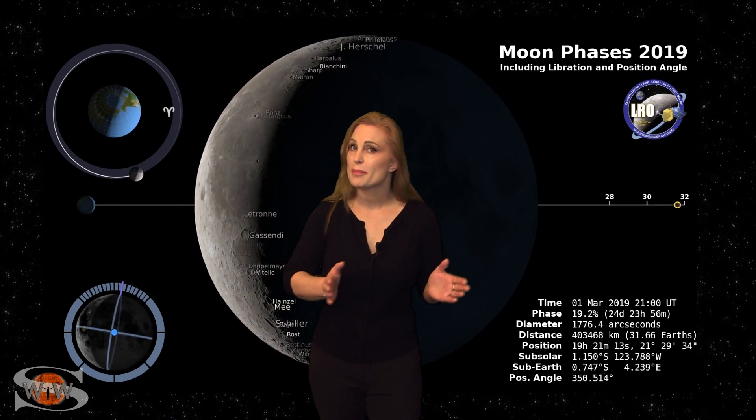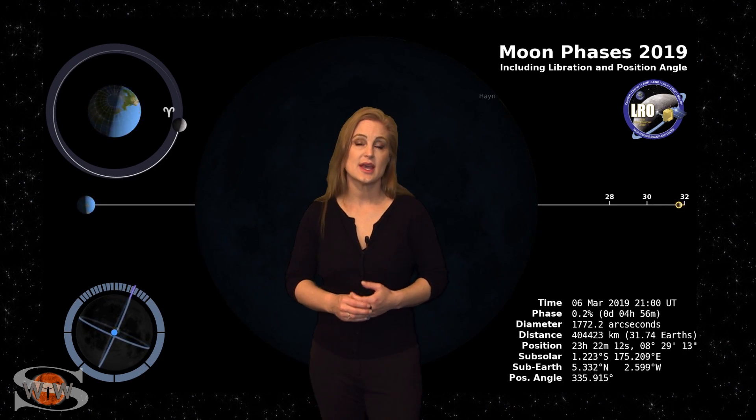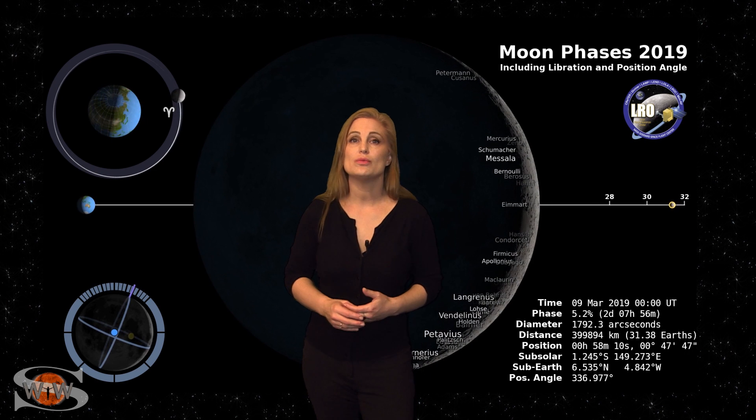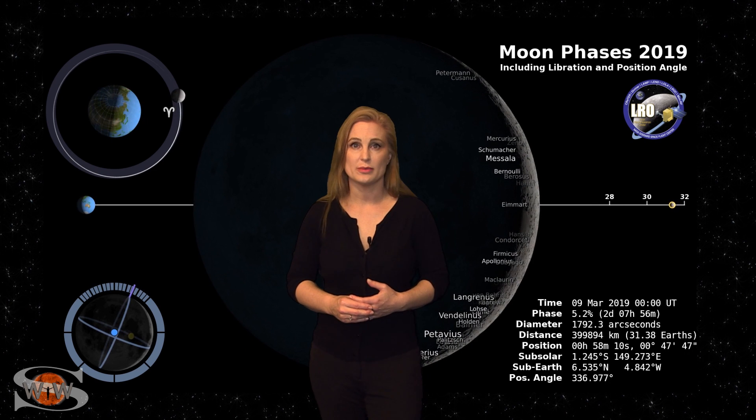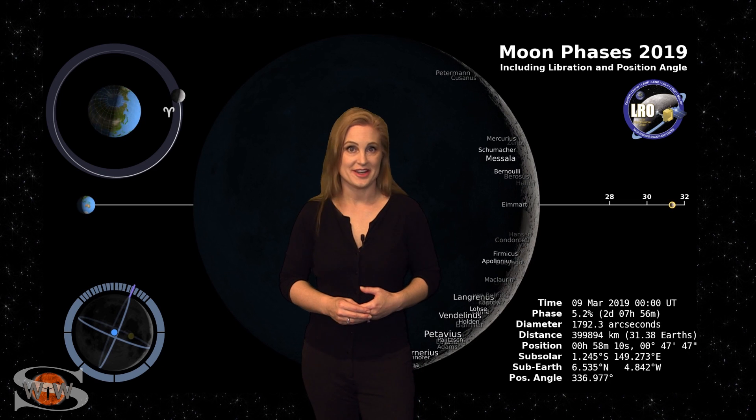Switching to our moon, this week we are passing through the new moon phase, with the new moon being on the 6th. And even by the 9th, the moon will still only be about 5% illuminated. So you night sky watchers, now is a good time to catch those dim objects in the sky.